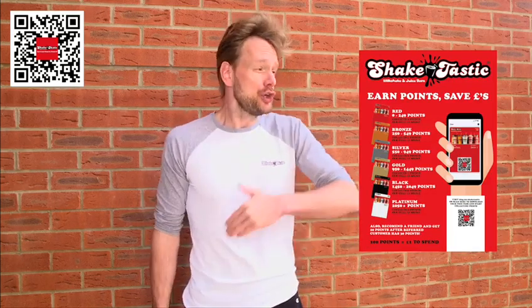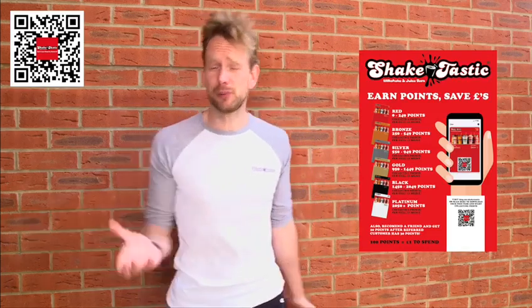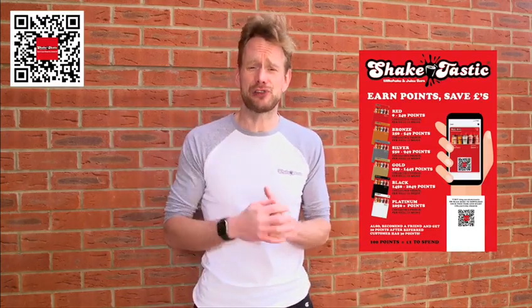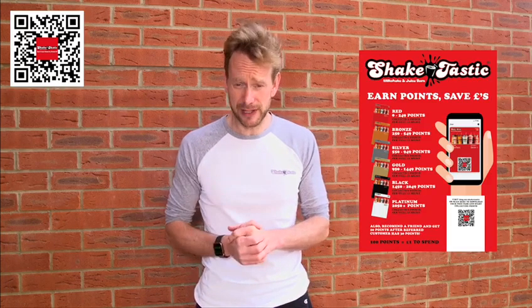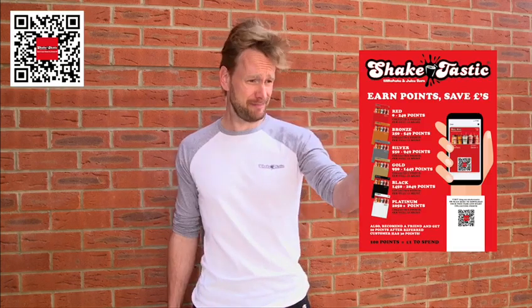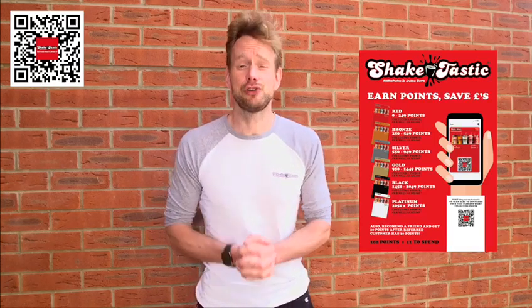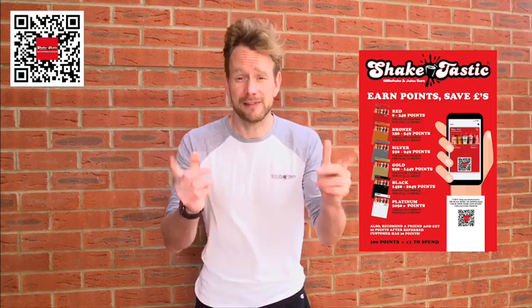So when we reopen, you walk straight in with your pass with loads of points and you've got loads of money to spend. All you need to do is go to shaketastic.com, click loyalty. If you're doing it on a computer, you can take a screenshot of the QR code on the device you're using, or if you're doing it straight on your device, just go and fill out your details and then stay tuned to the social channels. Until I see you again in the shops — thank you and keep safe.